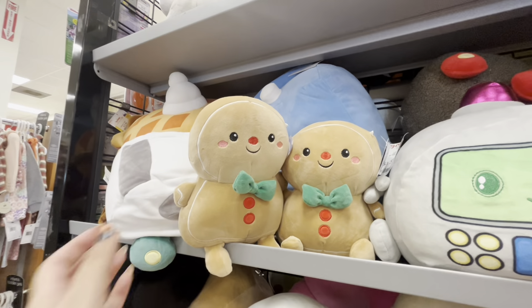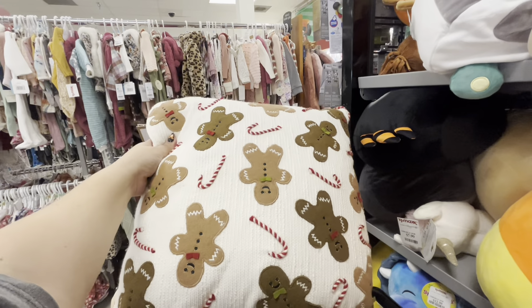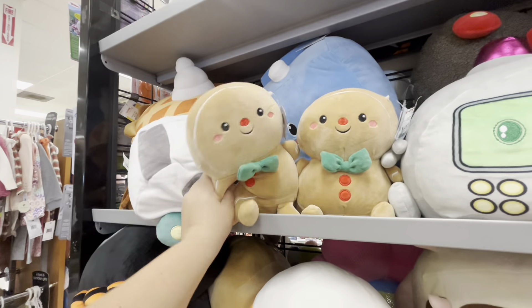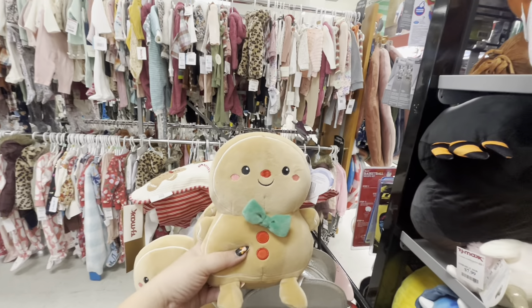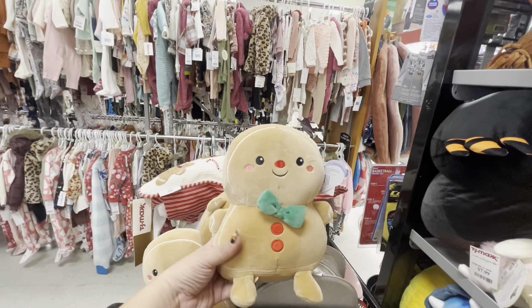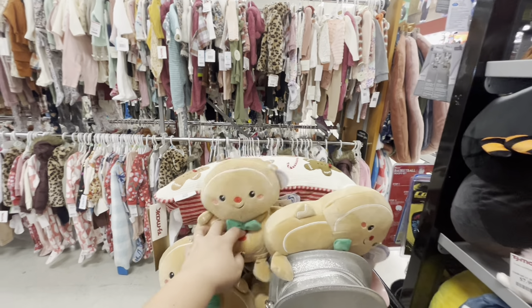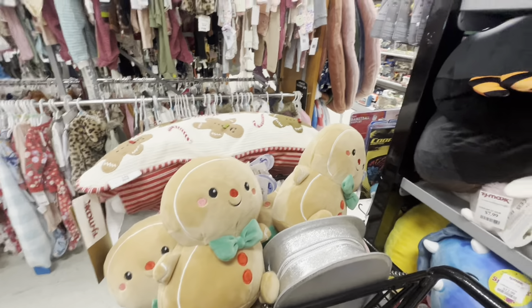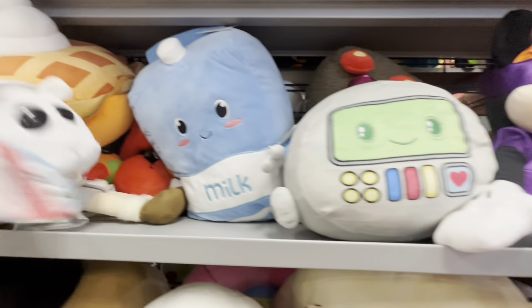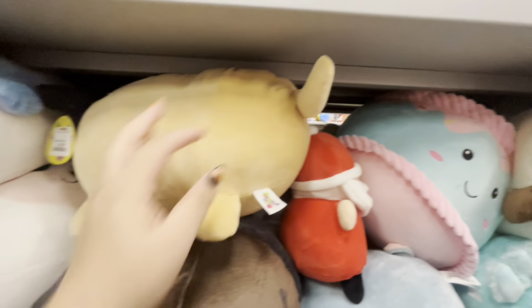I'm still thinking about this pillow — I might pass on it. But these gingerbread babies are going in the cart! I'm getting one for you guys for the Christmas giveaway. I give away for every holiday and every 5,000 subscribers I reach. One is for me, one is for you guys. I only see the baby size — they don't have the biggie, but I'm so happy.